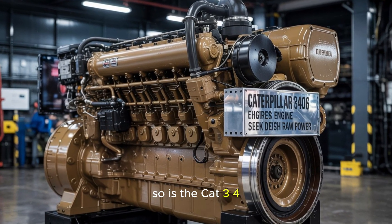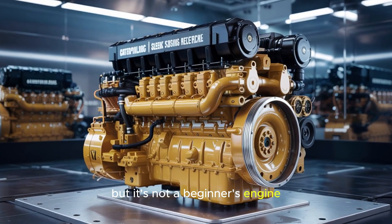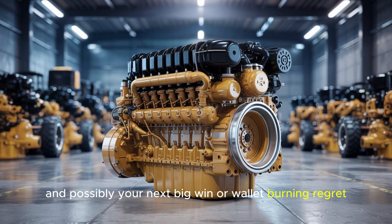So is the CAT 3406 still worth it in 2025? For the right setup, absolutely. But it's not a beginner's engine — it's a commitment, a legacy, and possibly your next big win. Or wallet-burning regret.